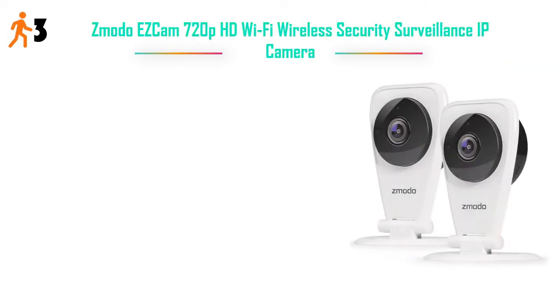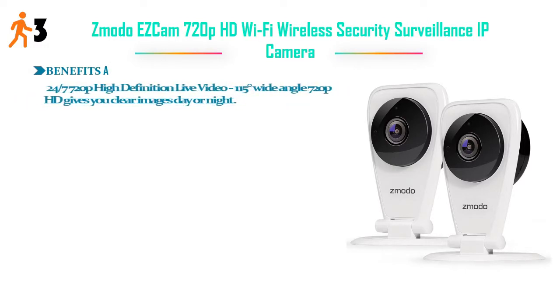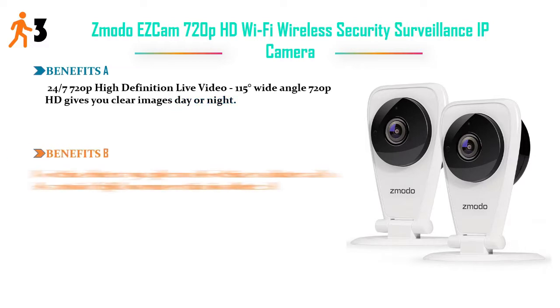Number 3: Zodo isCam 720p HD Wi-Fi Wireless Security Surveillance IP Camera. Benefits A: 24/7 720p High Definition Live Video — 115-degree wide angle 720p HD gives you clear images day or night.